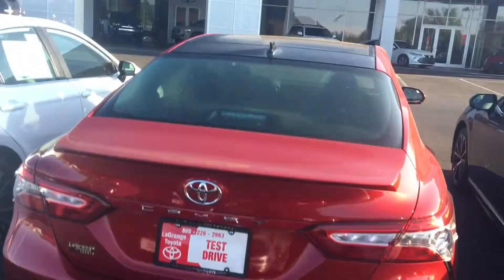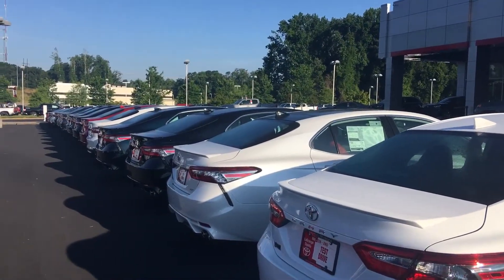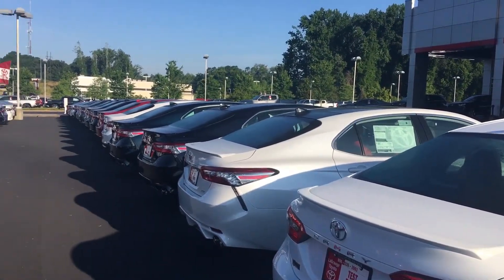Anyway, all of our cars here at LaGrange Toyota come with a two-year or 25,000 miles free maintenance and tires for life. Give me a call, Toria — ask for Greg Laster, 706-882-2963.